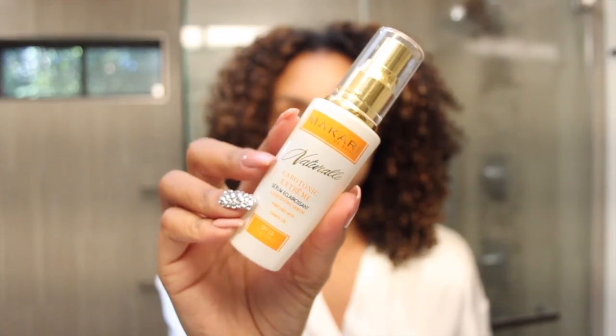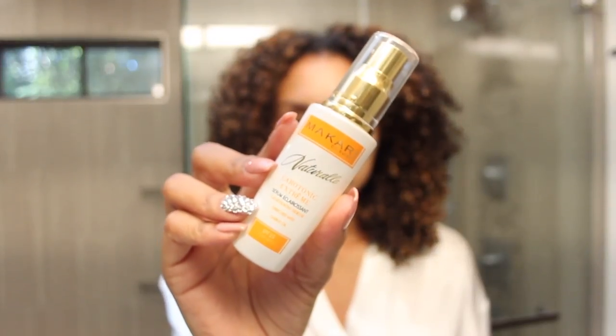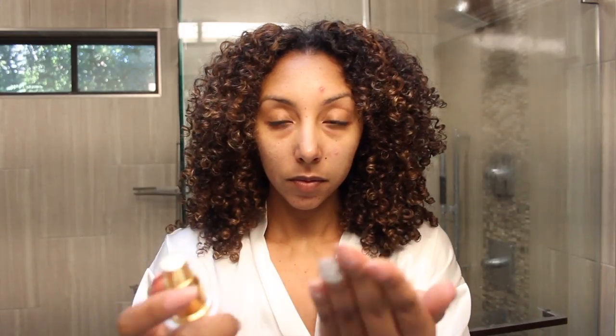I apply this toner every morning and every night. After I cleanse and tone my face, I then grab my serum — the Naturale Keratonic Extreme Lightening Serum, which does a really good job at getting rid of any dark spots or acne scars. Not only that, it has SPF 15 to protect your skin from the sun, and it also helps with too much oil production, so if you have oily skin, this is going to help control all that oil.